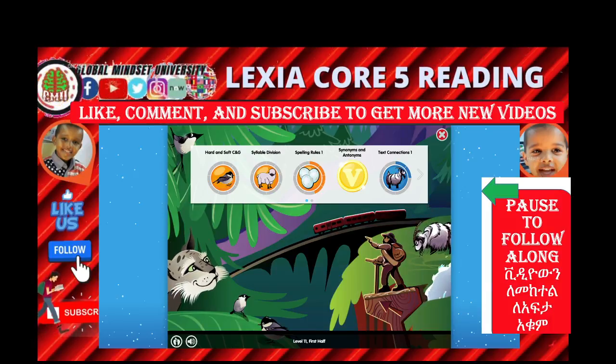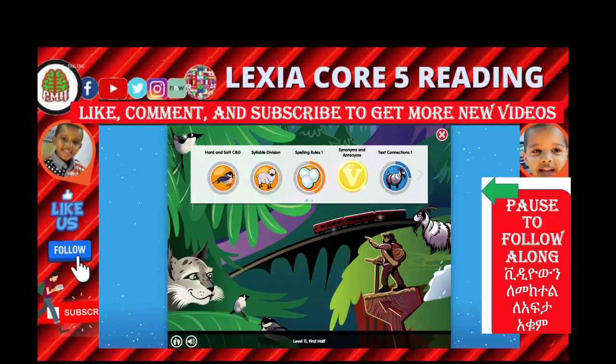Mahfuz, how excited are you doing Lexia? I'm so excited! Yes, me too. We are learning really a lot of things here in Lexia. Make sure you like, comment, and subscribe to get more new videos. Bye bye! See you on the next episode.